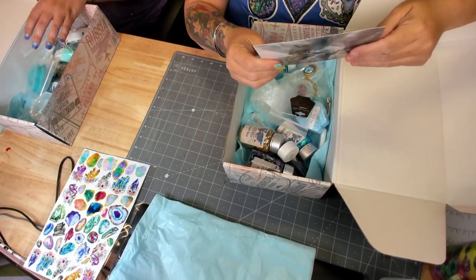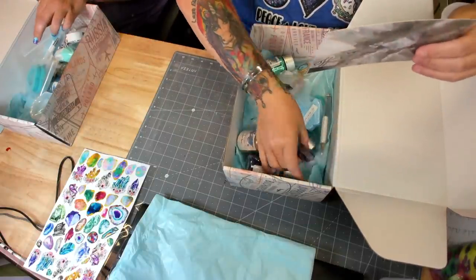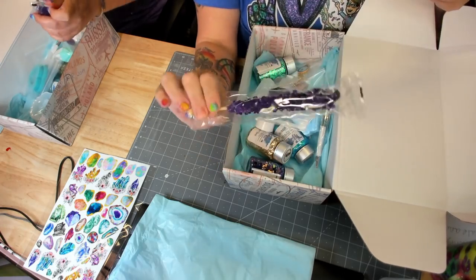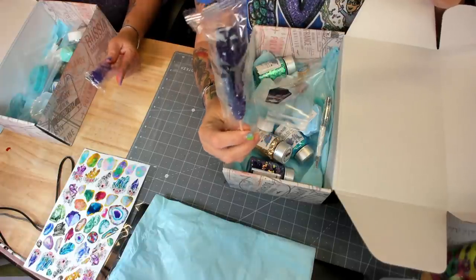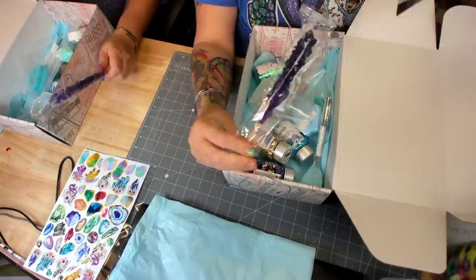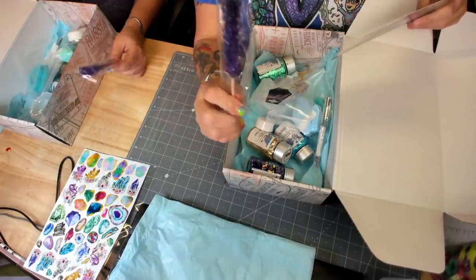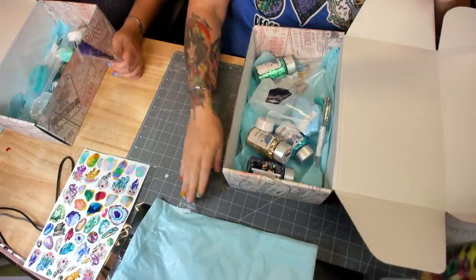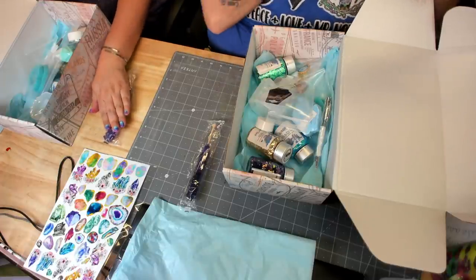The first thing on the list is sugar amethyst rock candy. This is candy — it just fit with the whole theme of the box. It's a wand of traditional rock sugar candy in deep purple to add a little sweetness to your summer. I love the snacks that come with the box because usually I eat the snacks while I pack your boxes.